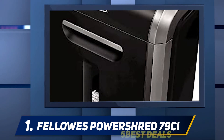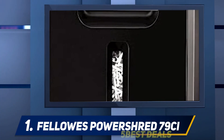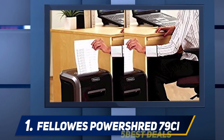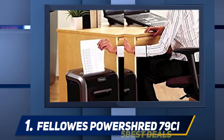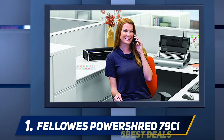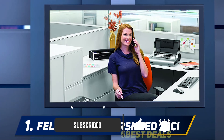And number one, the Fellows PowerShred 79CI. The Fellows PowerShred 79CI is a great shredder for personal or small business use. With a 16-sheet capacity per pass, it can shred paper, CDs, DVDs, staples, credit cards, and paper clips. It has a decent run time of up to 20 minutes before needing to cool down for 30 minutes.